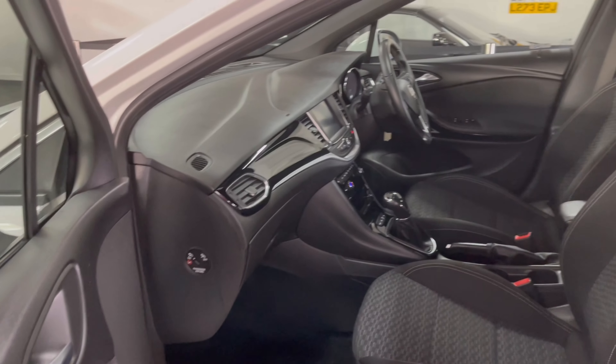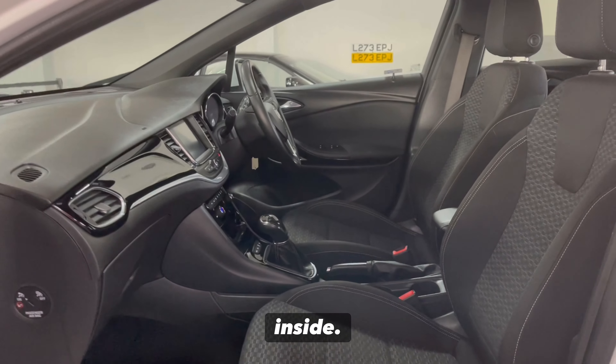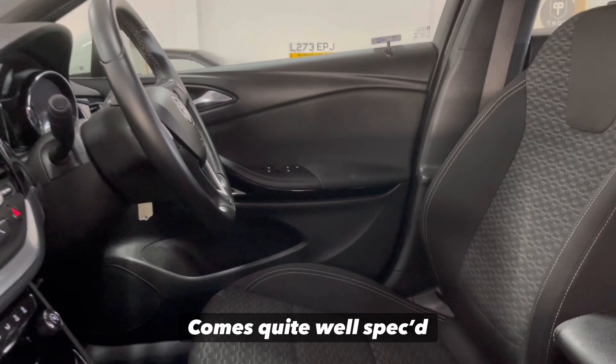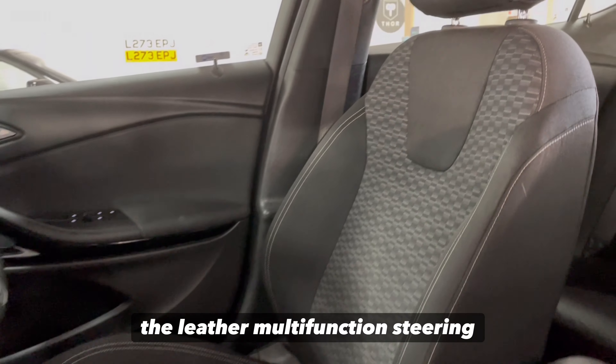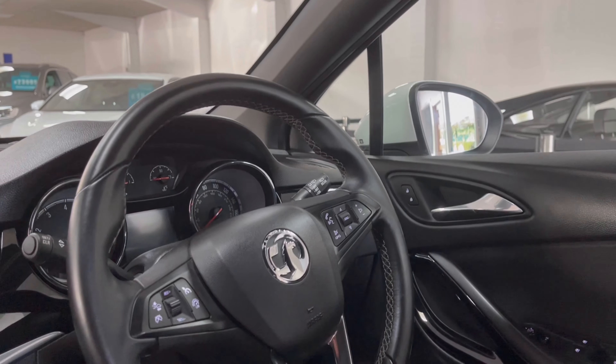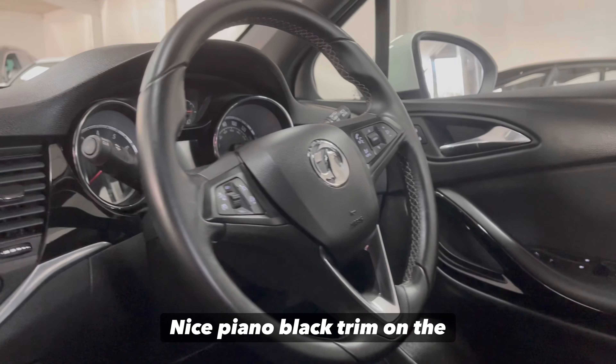Taking a look inside now, very clean car inside. Comes quite well spec'd as well — you have the leather multi-function steering wheel, electric windows, mirrors, and nice piano black trim on the dash.